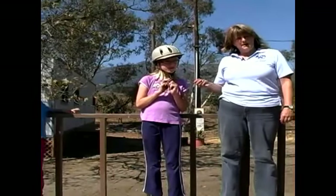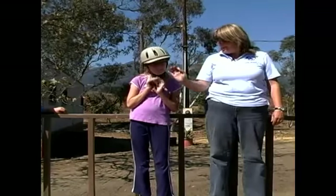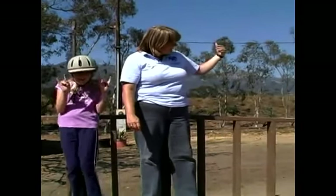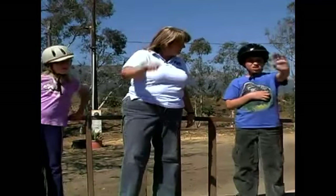Kristen is hearing impaired, and her mom is actually signing to her. And Elias, come over here. This is Elias — he's our third rider in this class. Can you wave to the camera? She's going to take a picture today.